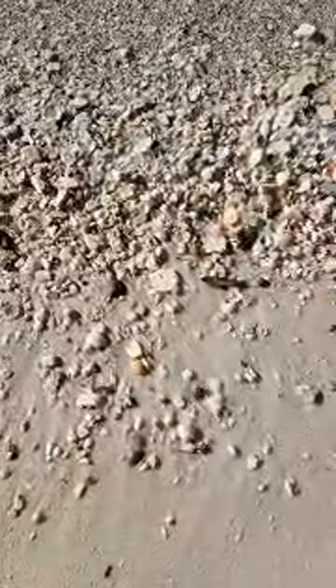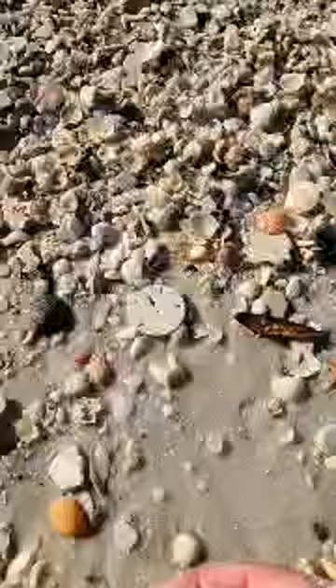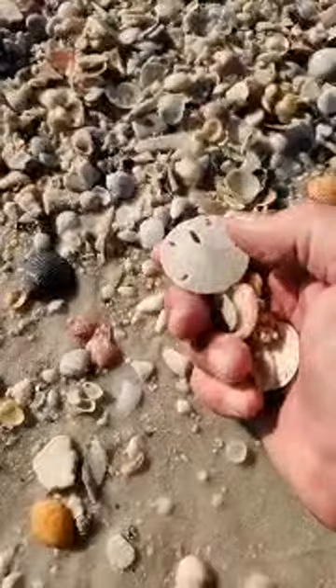Now, look at that sand dollar - if that one don't make you holla, I don't know what will. And y'all were here for that. That's a dandy. And there's another flat.